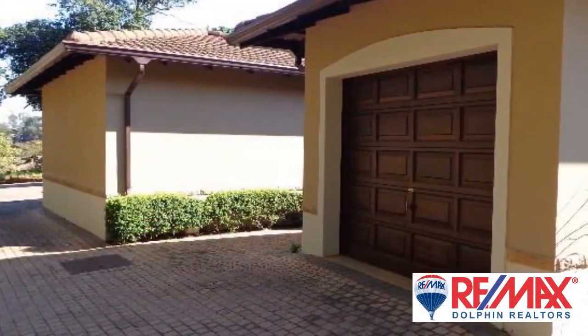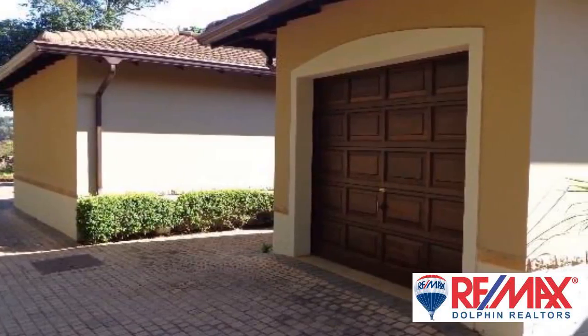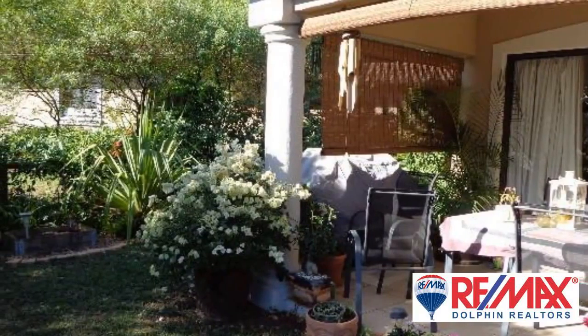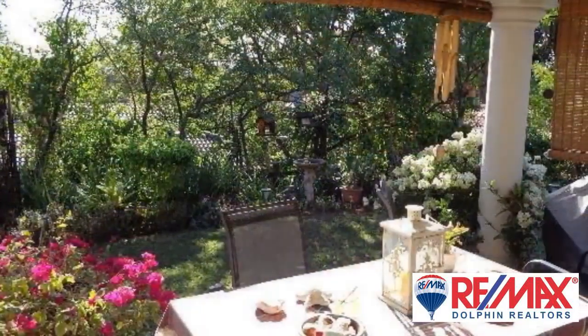Lovely two-bedroom simplex in a secure estate. Open plan lounge, dining, and kitchen area. Covered patio with a beautifully maintained garden. Single lock-up garage.